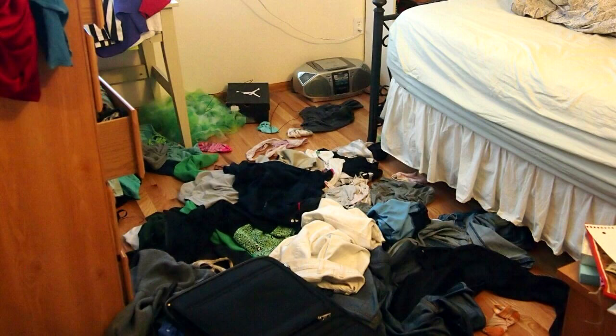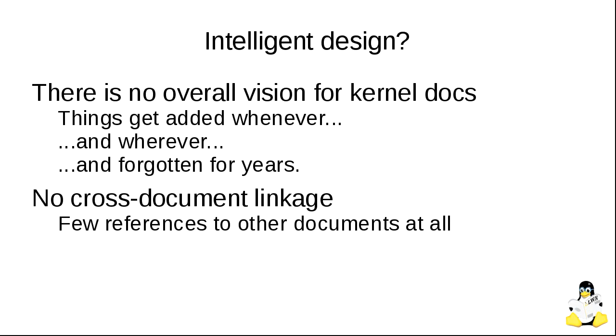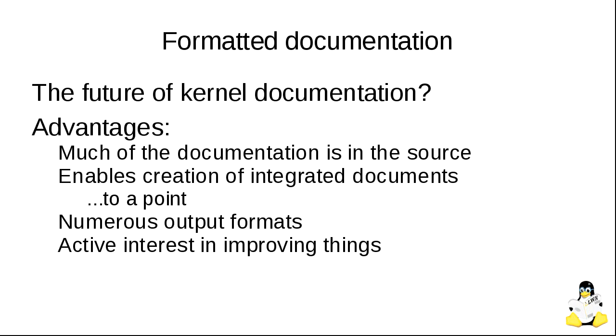The analogy that fits best is my daughter's bedroom — there's useful stuff in here, but you really don't want to go in looking for it unless you really have to. Besides everything I've described, there is no sense of integration in our documentation at all. There are 2,000 files, 34 template files, and each one is its own little documentation island. There's no way of doing cross-references even in the DocBook part of it. It really is 2,000 individual documents thrown into a big steaming pile.